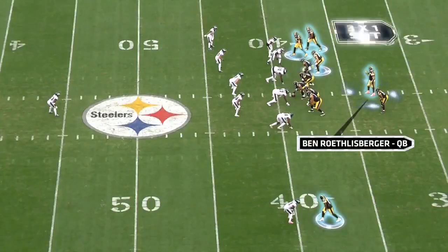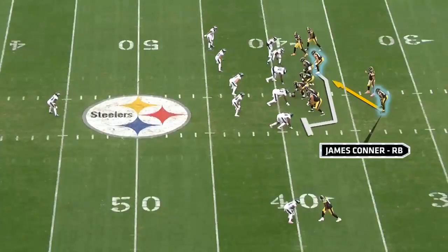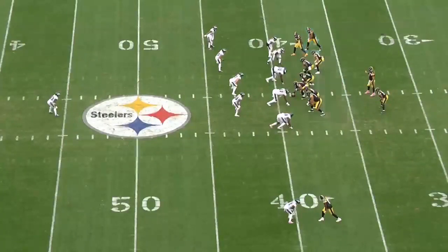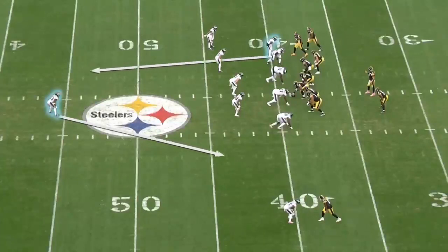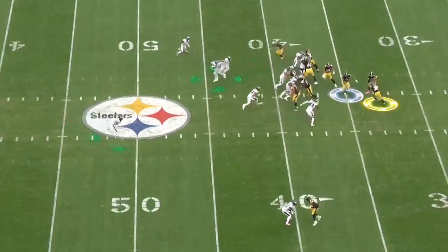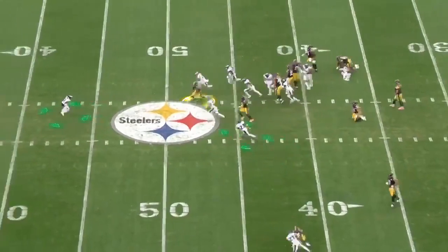Let's start with Ben Roethlisberger and the Steelers in a three-by-one set. Pittsburgh is running split flow inside zone with running back James Conner and adding misdirection with wide receiver Chase Claypool on the jet sweep action. Look at how the pre-snap movement influences the defense — the Eagles spin the secondary to account for Claypool in coverage, which removes the defender, lightens the box, and results in an explosive play run for Conner.